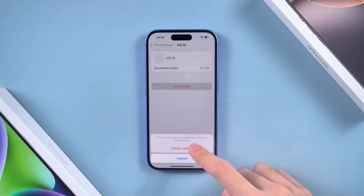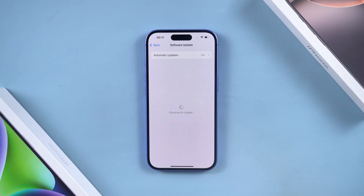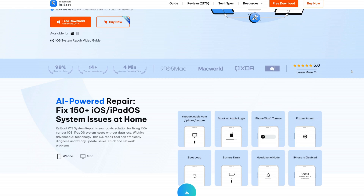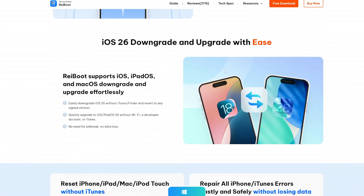If the update gets stuck, open General, tap iPhone Storage, find the downloaded iOS 26 update package, delete it and then redownload it. But honestly, the fastest and most stable way is to use a computer tool like ReiBoot. ReiBoot is a professional iOS system repair tool, but it also lets you update to the latest iOS with just one click.